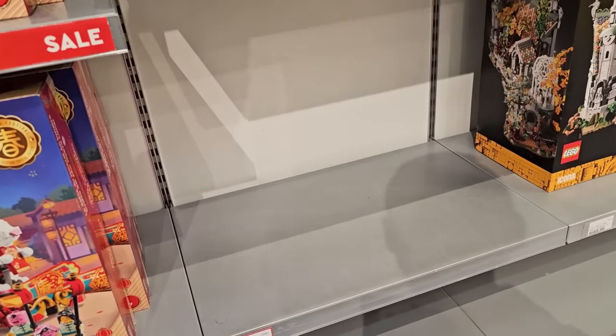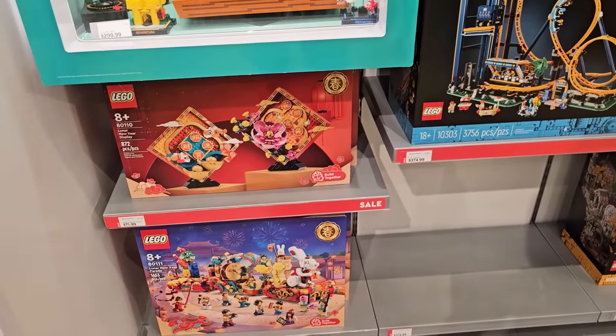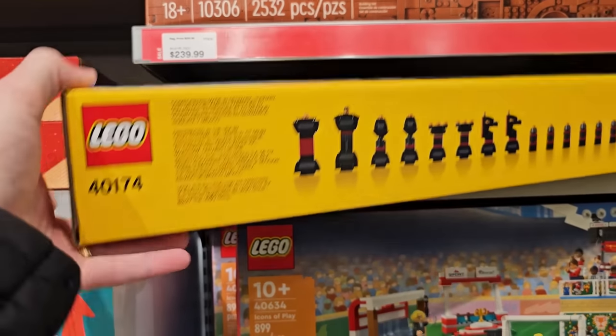In the Creator Expert department, it looks like they sold all the Lion Knights Castles — those were 25% off. But they still have the loop coaster, the lunar new year stuff, Icons of Play, and also this chess set for $47.99.